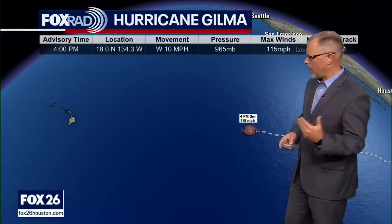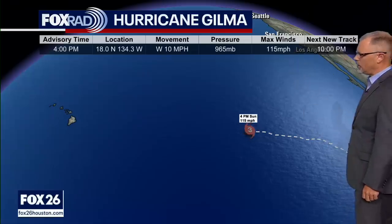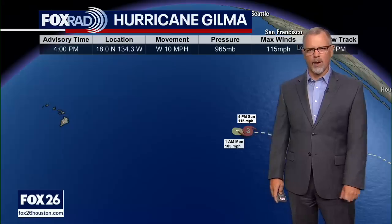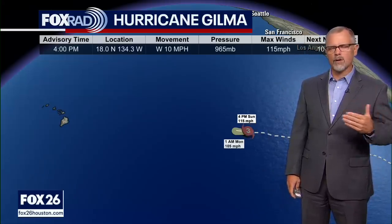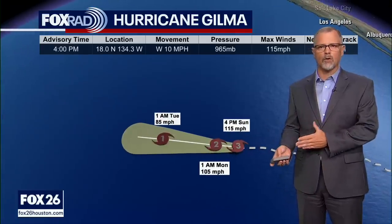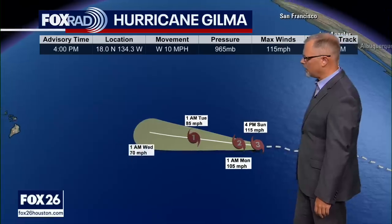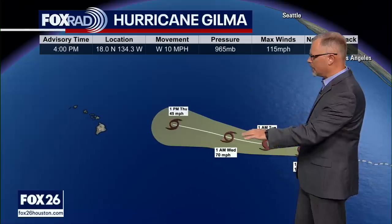Let's back up and talk about Gilma. Gilma is a major hurricane right now — a Category 3 hurricane with maximum sustained winds at 150 miles an hour. I've got pretty much nothing but good news when talking about Gilma, in that it is going to continue to move into areas that are not favorable for development. That means we're going to see weakening take place gradually. It will probably remain a hurricane all the way until Tuesday, and then Wednesday on down the line it begins to weaken.